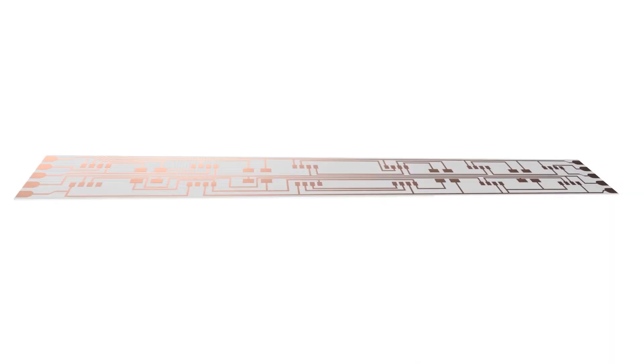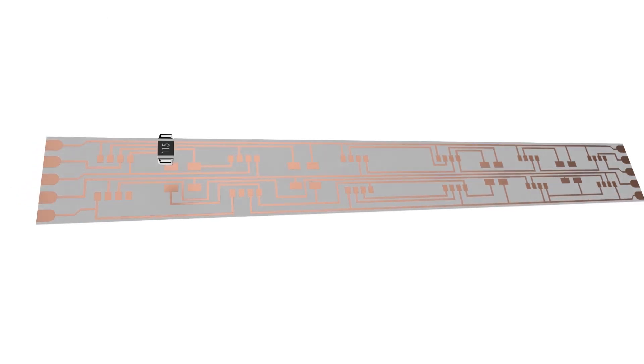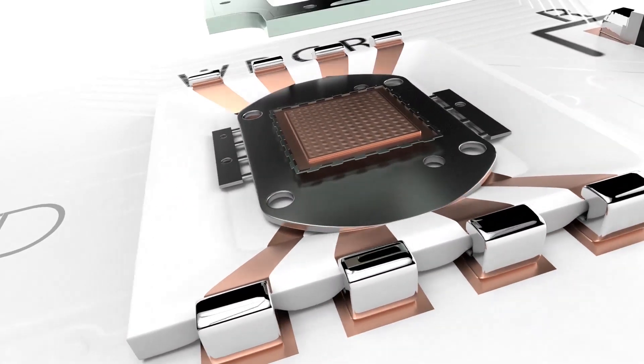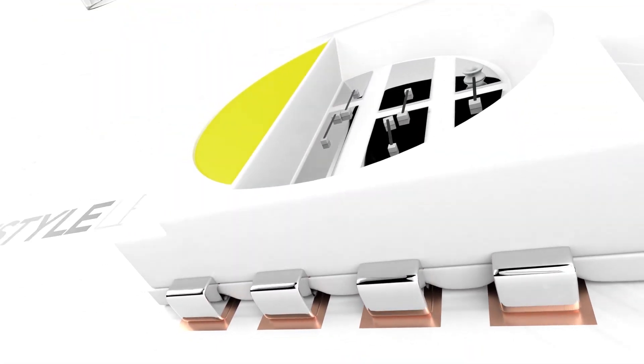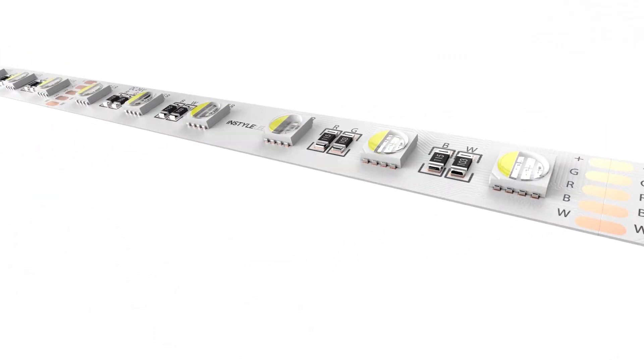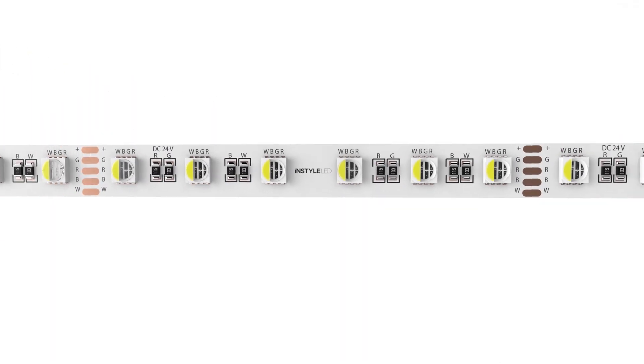All of our LED strip lights are made at the highest specifications, a standard that we call commercial grade. It means we can offer consistent colour bin matching, exceptional lumen outputs and colour rendering, and thorough pre-dispatch testing that ensures high reliability and long product life.